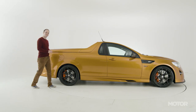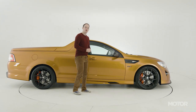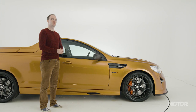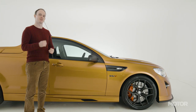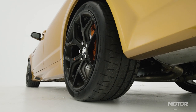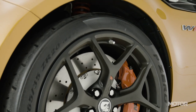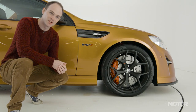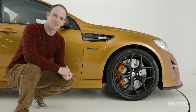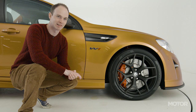Due to its longer wheelbase, the Maloo has never been able to use HSV's magnetic ride control suspension. But the W1's Supershock dampers fit just fine, with the only suspension change being a tweak to the rear anti-rollbar. Brakes and wheel sizes are as per the GTSR, but the W1 uses Pirelli P0 Trofeo R tyres — 265-35 at the front and 295-30 at the rear. These tyres transform the car and are key to the W1's racetrack abilities.